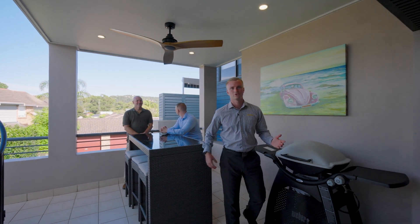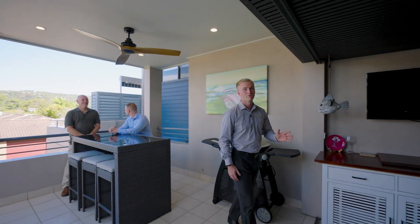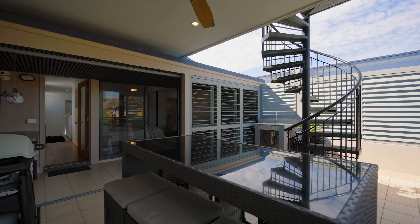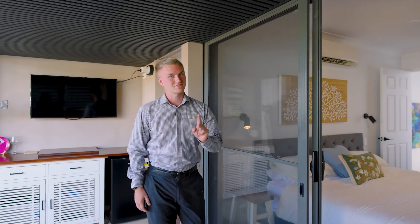Up here on the first floor, we have two great size bedrooms, both with beautiful en suites. The main bedroom here rolls out to this amazing outdoor entertainment area. I also have something else to show you.